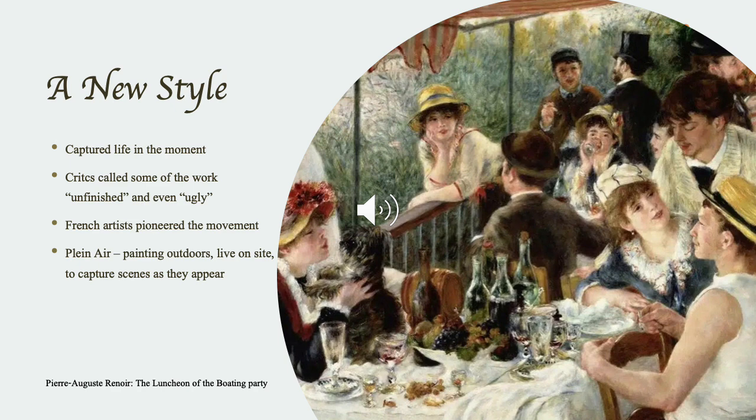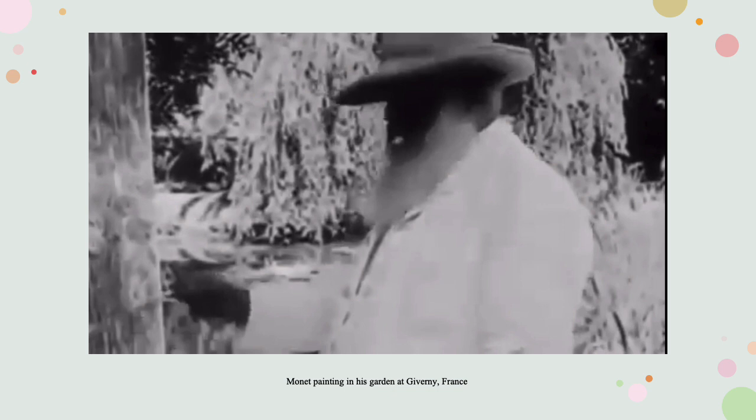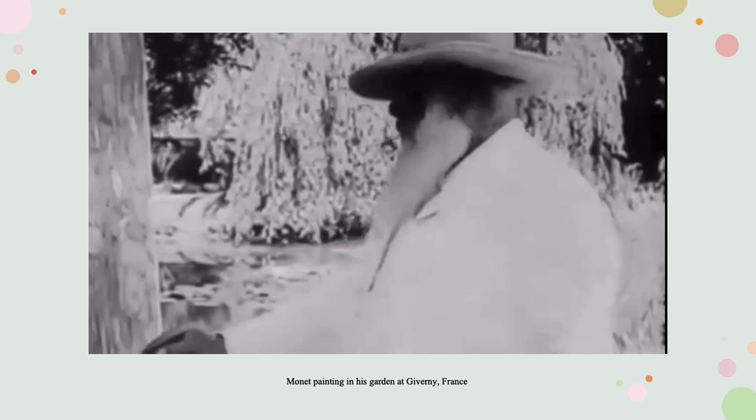Using new methods of capturing what they saw, the scenes they created were delightful. However, they weren't always as well received by critics. This short clip of Monet painting in his garden is an example of plein air painting, or painting out in nature.